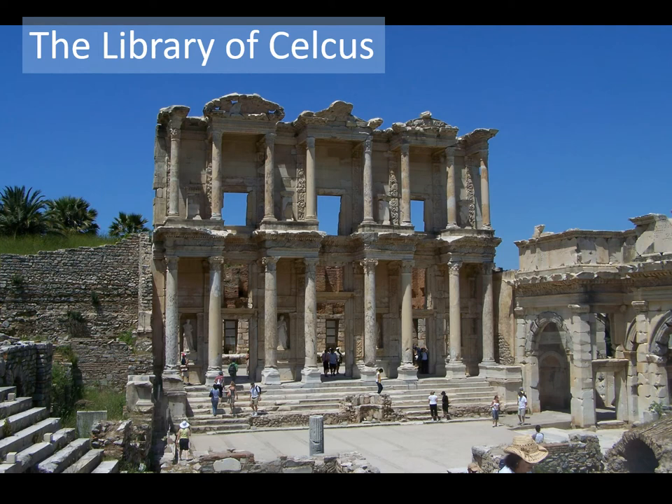Now the Library of Celsus — let me take a look at some details. First of all, at the very bottom there are life-size allegorical sculptures. One of them shows Wisdom — Sophia — which is an appropriate allegorical figure for a library, a repository of wisdom. On the right-hand side, there is also an arch gate — that is the gate to the Agora. After the Austrian archaeologists had restored the Library of Celsus, they then turned their attentions to reconstructing this gate, the south gate of the Agora.